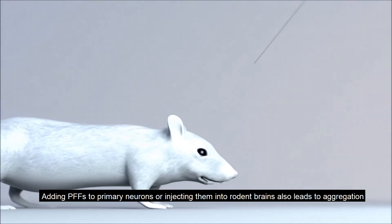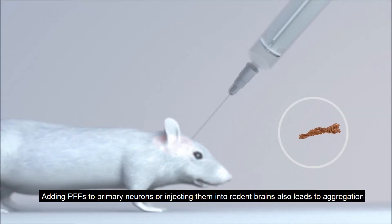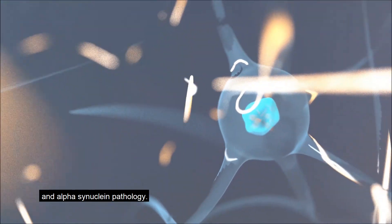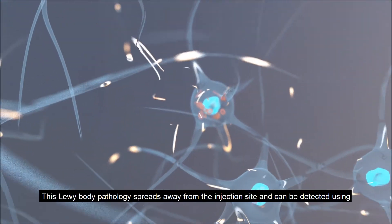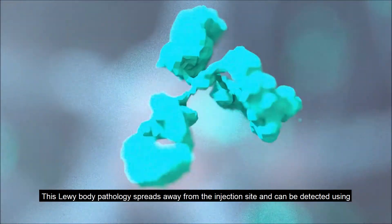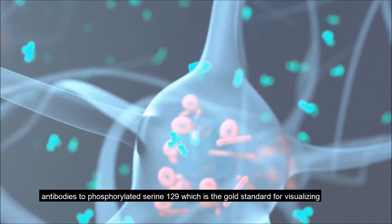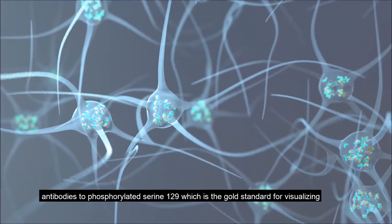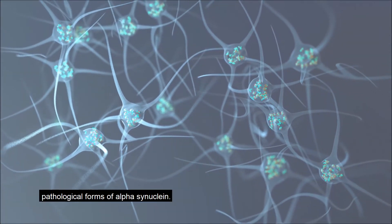Adding PFFs to primary neurons or injecting them into rodent brains also leads to aggregation and alpha-synuclein pathology. This Lewy body pathology spreads away from the injection site and can be detected using antibodies to phosphorylated serine-129, which is the gold standard for visualizing pathological forms of alpha-synuclein.